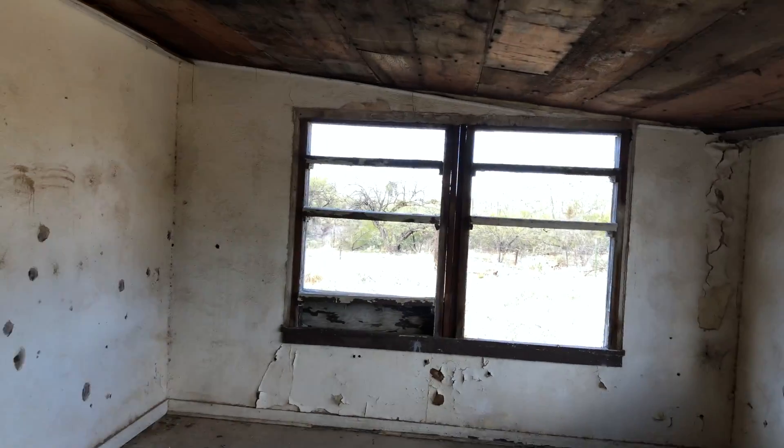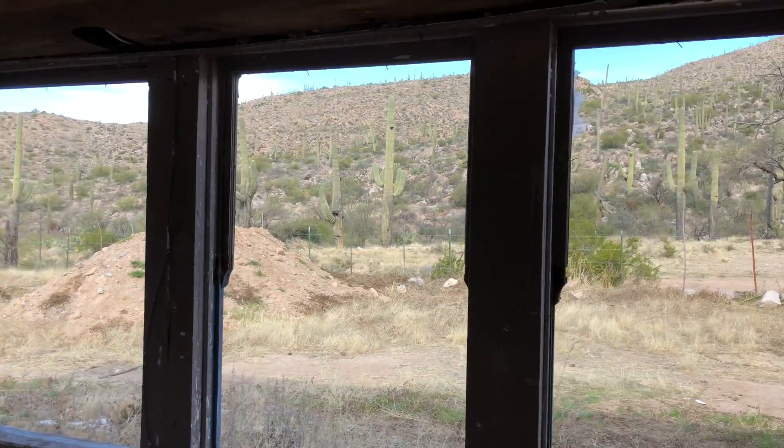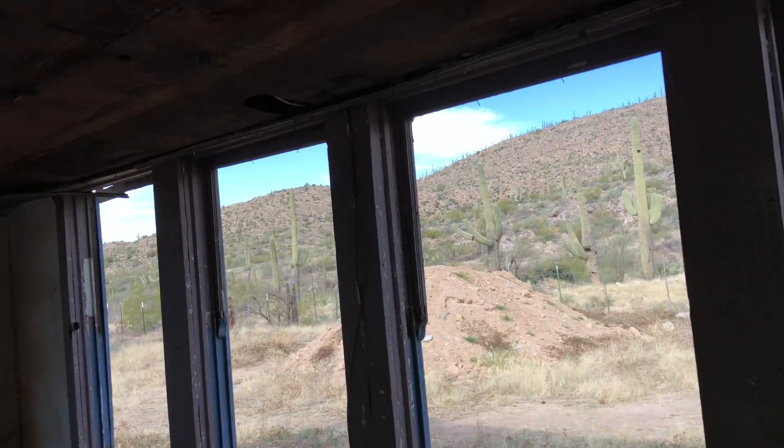This seems to be a bedroom. Beautiful view. These windows are just — what a view to live here and wake up every morning.